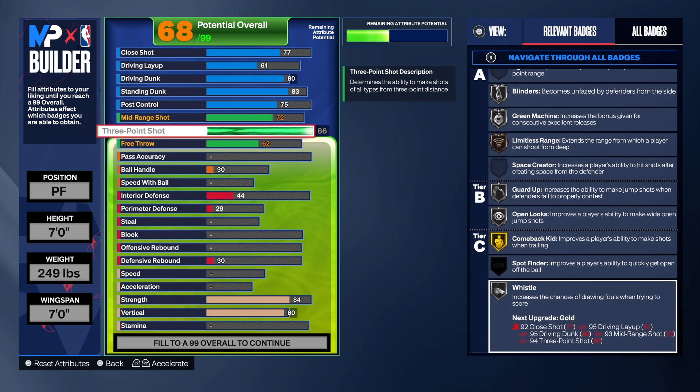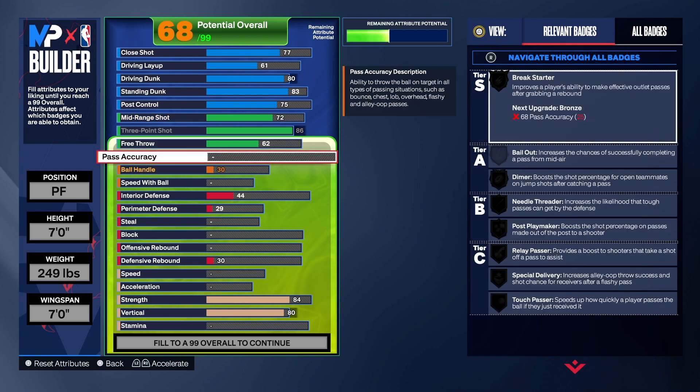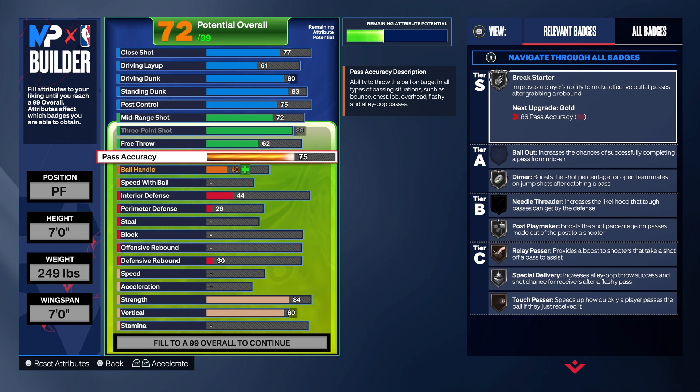We have a 62 on the free throw. If you want to take it higher go ahead — that's totally up to you. I think a 60 free throw gets the job done based on my experience playing the game this year. We do have a 75 pass on this build, which is pretty good — we did that to get Break Starter on Silver. To get it on Gold you'd need an 86, and we're not trying to do that.